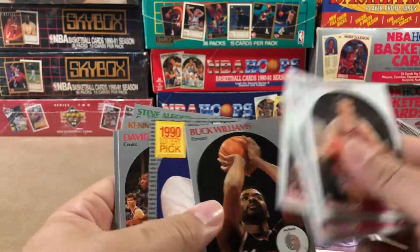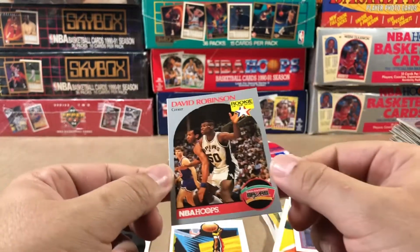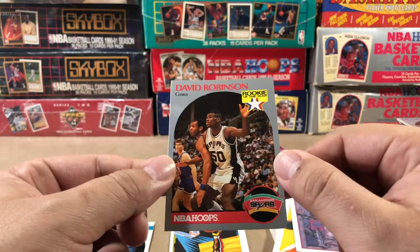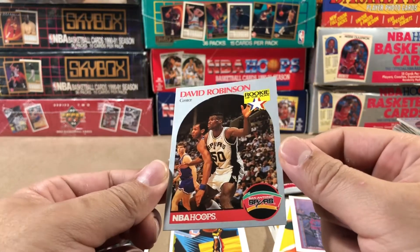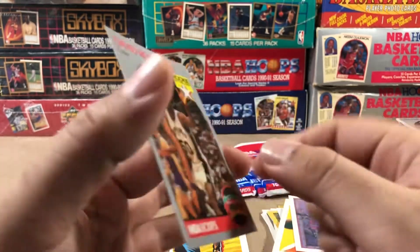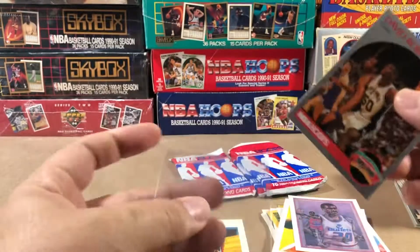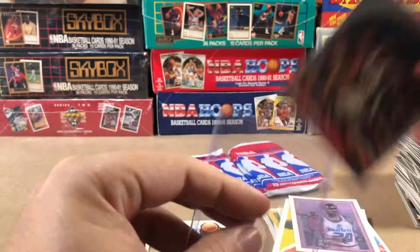Charles Barkley, Kendall Gill, David Robinson rookie card. This one's not bad — looks pretty good. Centering is slightly off left to right, might get dinged for that. Top to bottom centering looks pretty good. Not a bad little card — centering looks really good on this one actually.